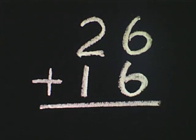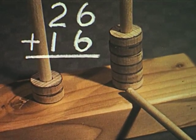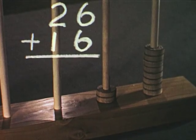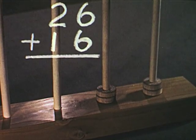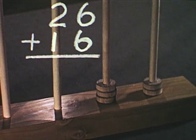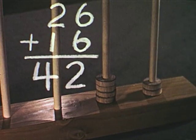Can you add twenty-six and sixteen on your abacus? We show twenty-six on the abacus as two tens and six ones. Now we add six ones to the ones position. This makes twelve ones. So we take ten counters off the one stick. The ten counters are used as one group of ten. Then we add one ten. We have four tens and two ones. We can read the answer on the abacus: forty-two.